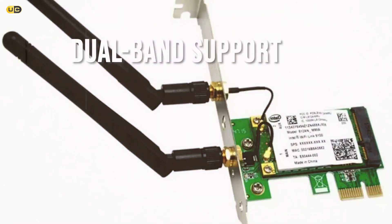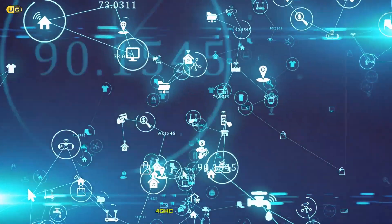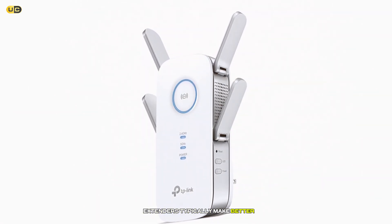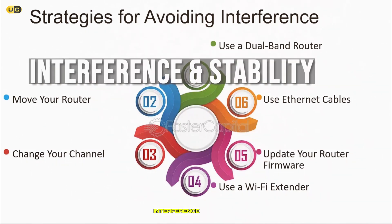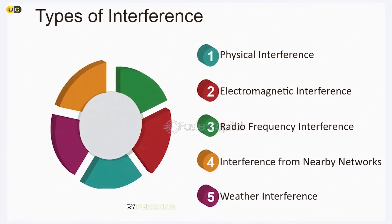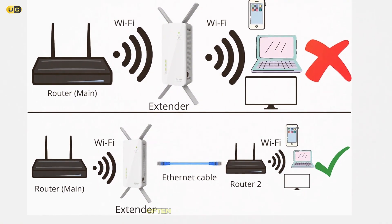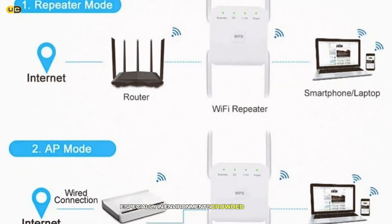Dual-Band Support: Dual-band support is a game-changer, allowing devices to switch between the more crowded 2.4 GHz band and the faster, less congested 5 GHz band. While both repeaters and extenders can offer dual-band support, extenders typically make better use of this feature by managing traffic more efficiently across both bands. Interference and Stability: Interference is the nemesis of a stable Wi-Fi connection. Repeaters, by operating on the same frequency as the router, can sometimes exacerbate interference issues. Extenders, with their ability to create a new network, often sidestep this problem, offering a more stable and reliable connection, especially in environments crowded with many devices.